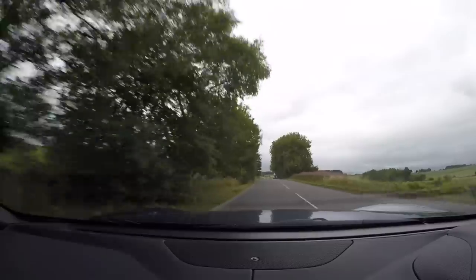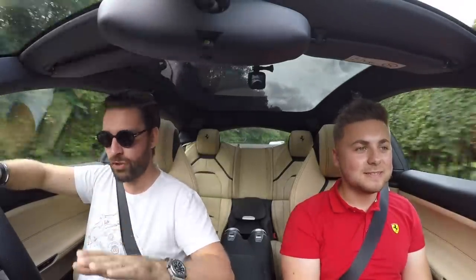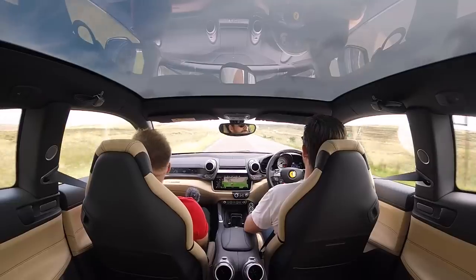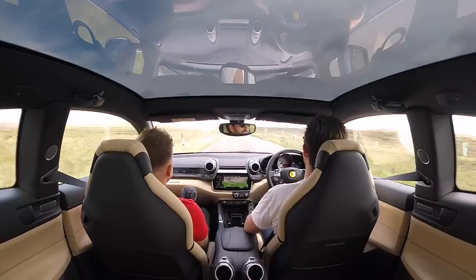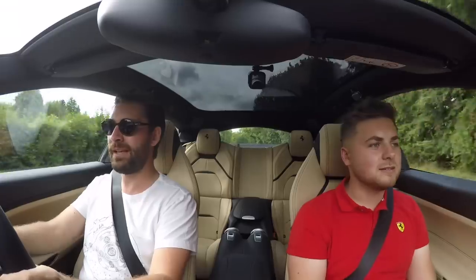The roof is ridiculously expensive but it's a feature in any car that transforms the feeling massively. The amount of light it lets through and cascades into this interior — think about if this was all black, it would feel a lot more closed in. But with this, you feel like you could reach up and touch the sky. Right then — let's go hunt down some cake, I'm starving.